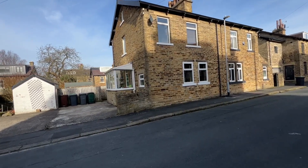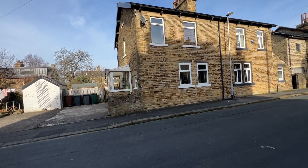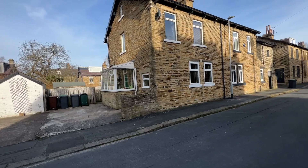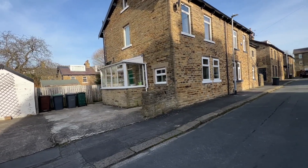We're pleased to be bringing to the market number five, Ivy Grove, which is a stone-built, three-bedroom, semi-detached property in Moorhead, which is a very desirable, sought-after location.